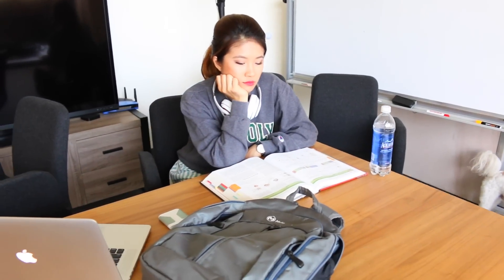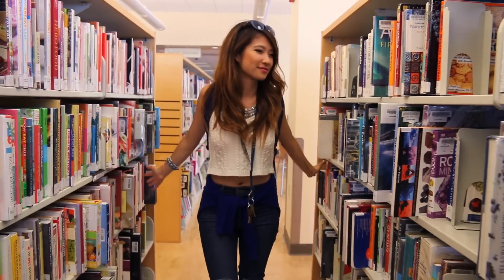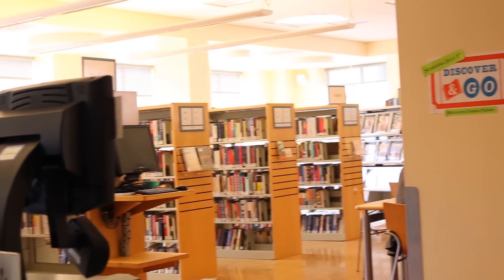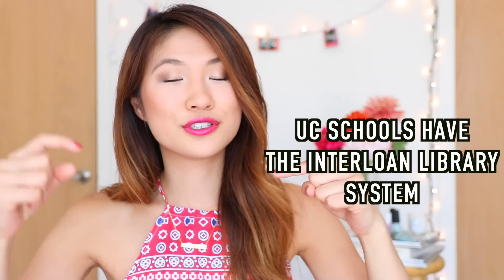Textbooks can cost a lot of money. If you hate buying textbooks, you can borrow them from your school library. Sometimes your professor might even have those books already on reserve for maybe two hours at a time for you to borrow. And if you don't like staying at the library, you can borrow it from a different library and have it sent over to your school's library so you can keep it for a longer time. I saved so much money by borrowing books rather than buying them.